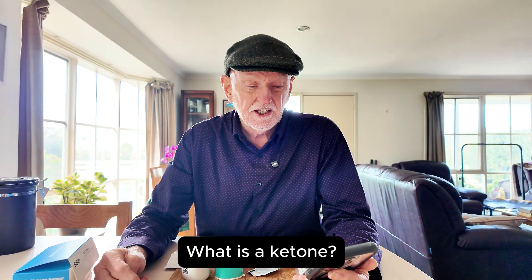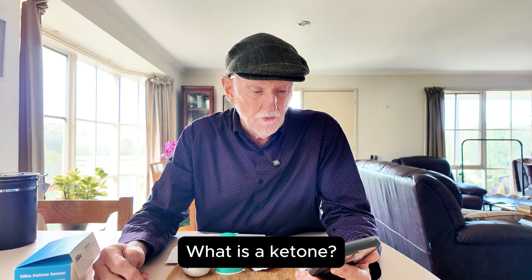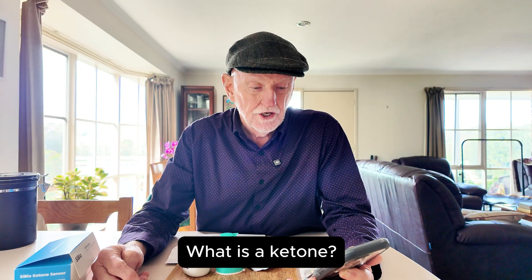A ketone is a special molecule in the body that your body makes when it needs an alternative fuel source to glucose, which is essentially sugar. Normally the body runs on glucose from carbohydrates in your diet. But a far more effective fuel for your body is fat — either the fat stored in your body or the fat you consume in your daily diet. On the carnivore diet, we've pretty much cut out carbs completely, so the body looks for an alternative fuel source, namely fat.